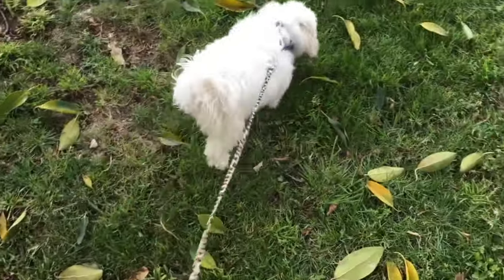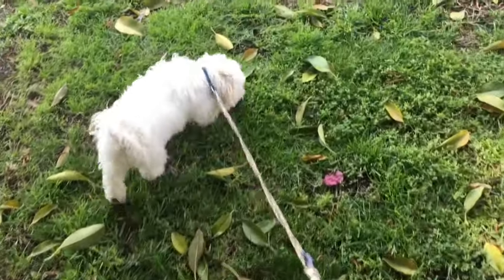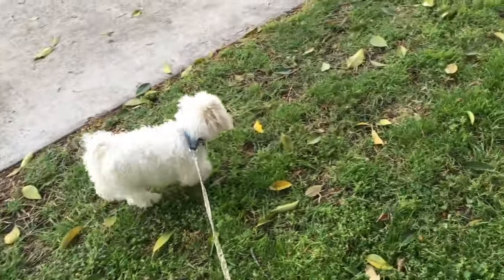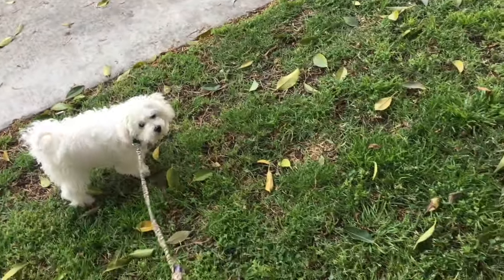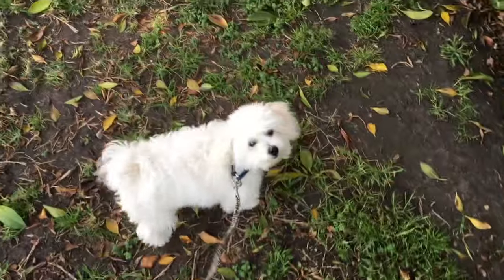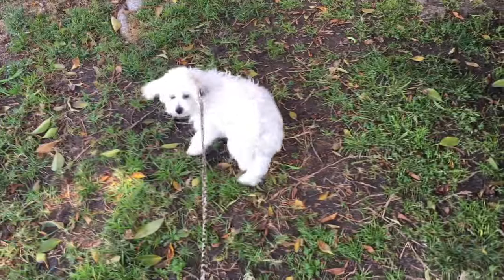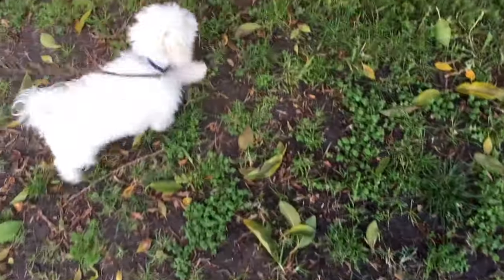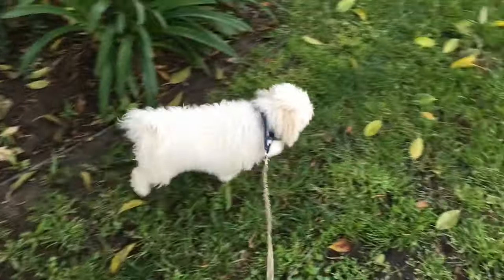Then we go back inside and we do the same thing — we wait at the doors. I'm not as strict going in, but I still make her at least sit. If she doesn't pee — pooping I'm not as concerned about, but definitely pee — if she doesn't pee, she goes back in her crate for 15 minutes. And then we do this whole process again until she pees.